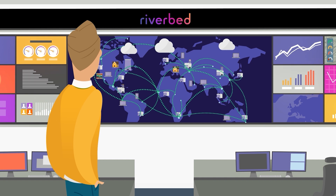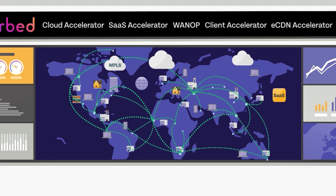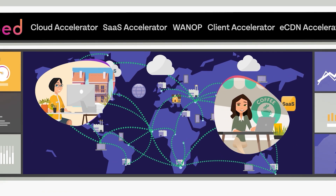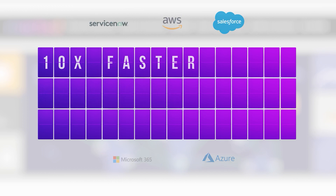Built on decades of industry leadership and innovation, our acceleration solutions allow every user to leverage the full power of their cloud, SaaS, internet, and MPLS apps and services at peak speed, whether working mobile, remote, or on-prem. We accelerate cloud migrations and data recovery.